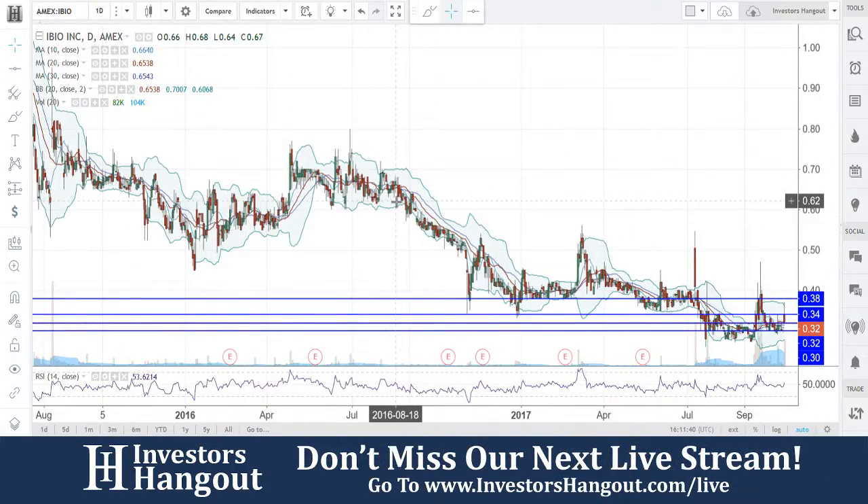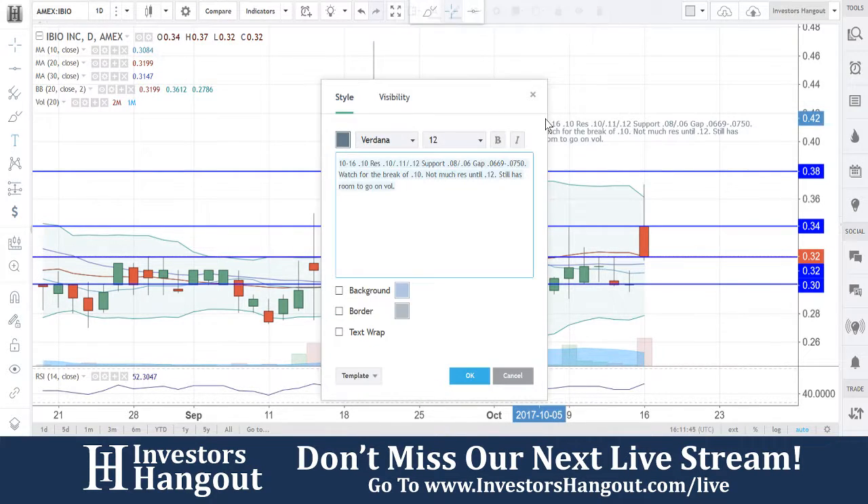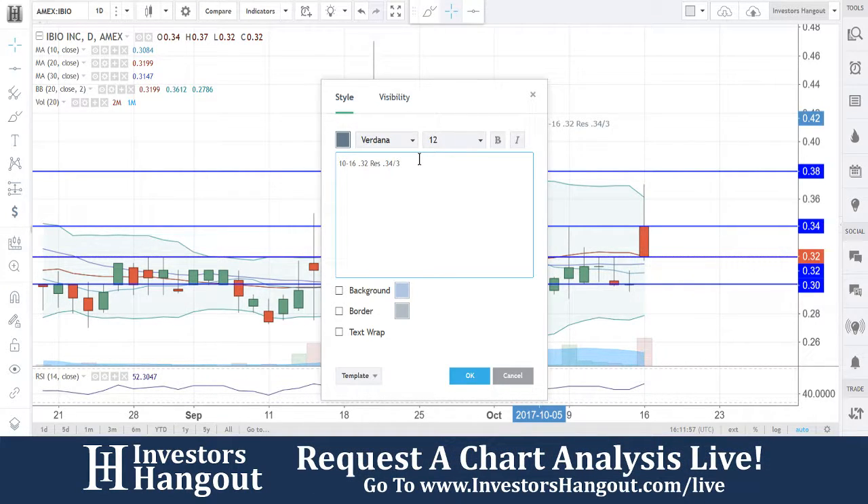IBIO right now — it looks like we haven't gone through this one in the past, so it's always good to go through some fresh new tickers. $0.32 is going to need to be a must-hold here to remain in bullish territory. Resistance is currently at $0.34. I think $0.34 and $0.38 are going to be the two big players here, in my personal opinion. Support levels are at $0.32 and $0.30.